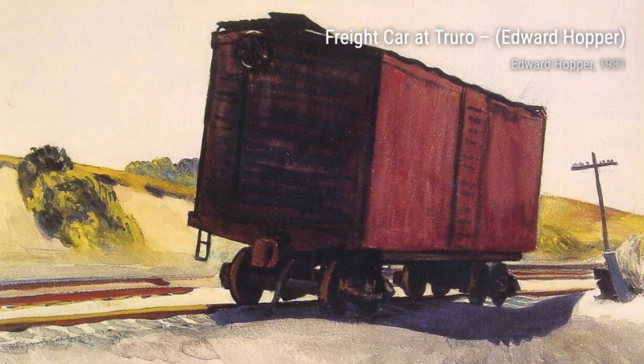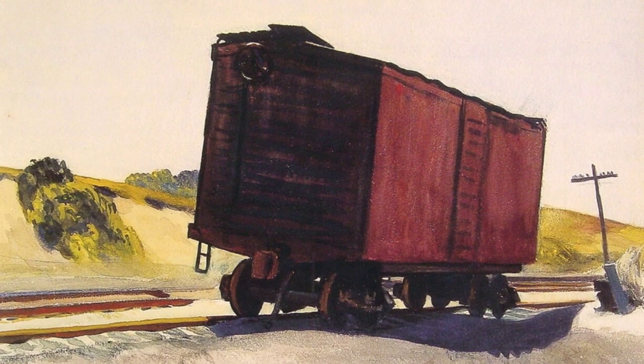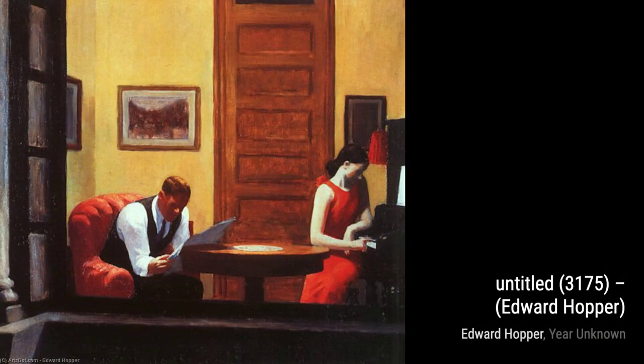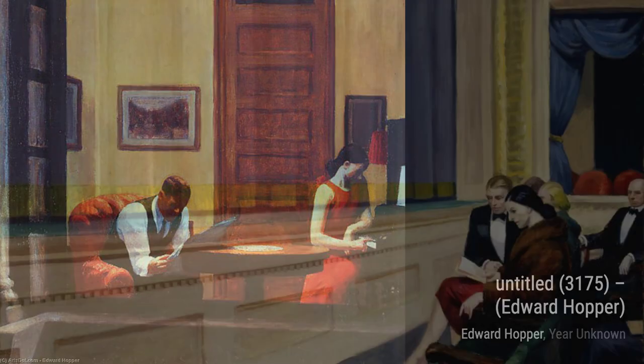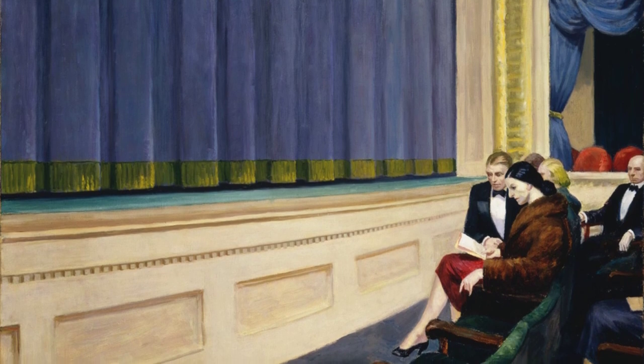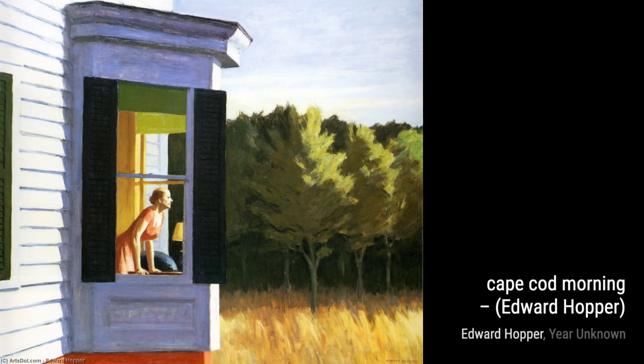Hey there, art lovers. Welcome back to VisArt, the channel where we dive deep into the world of artists and their incredible creations. Today, we're shining the spotlight on the renowned American realist painter and printmaker, Edward Hopper. Hopper's art style is truly unique, as he masterfully captures the essence of everyday life in a way that leaves us captivated. Let's take a closer look at some of his most notable works.